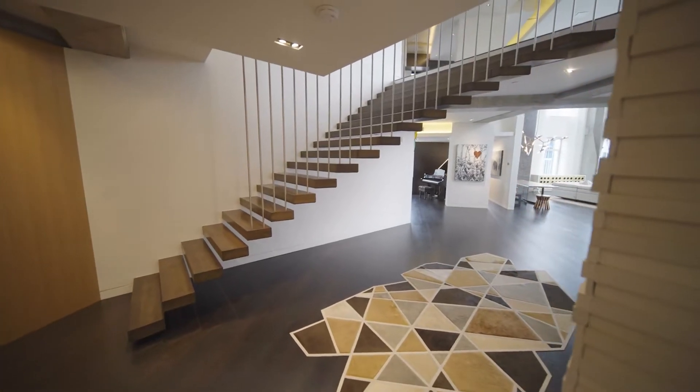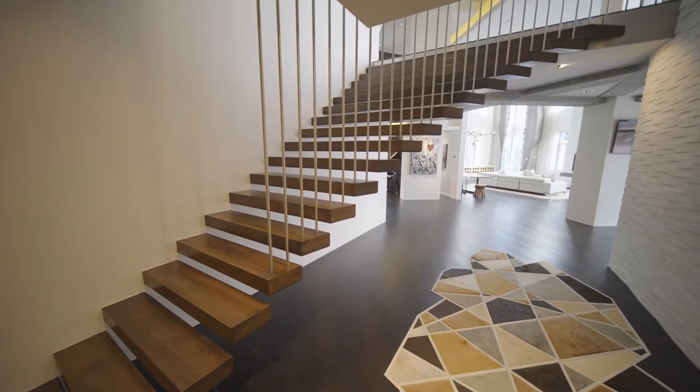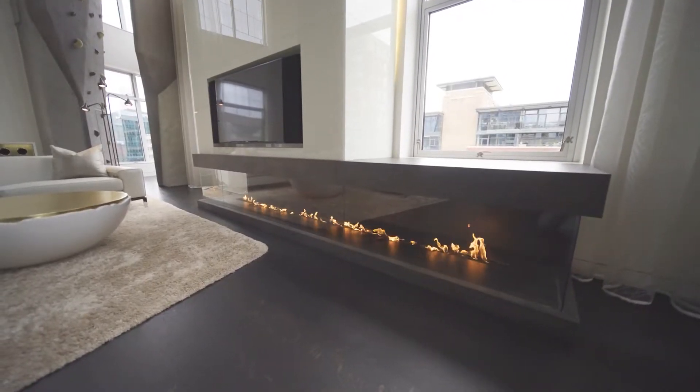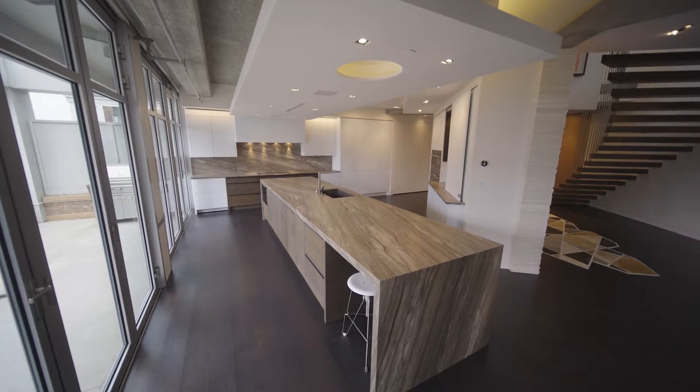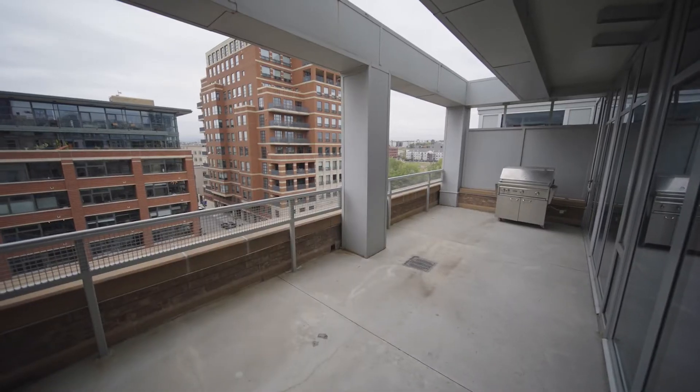This residence shines the moment you walk through the front door. The flared floating staircase, 20-foot ceilings in the living room, custom fireplace, and this modern kitchen with massive island, sleek cabinets, and a nanowall that opens right out to the massive balcony.